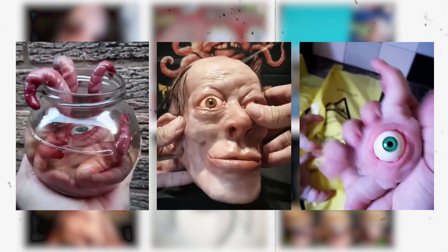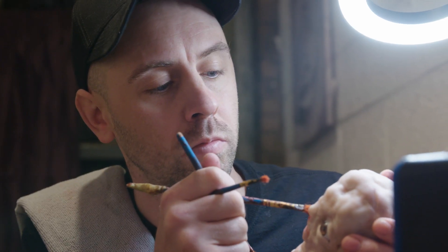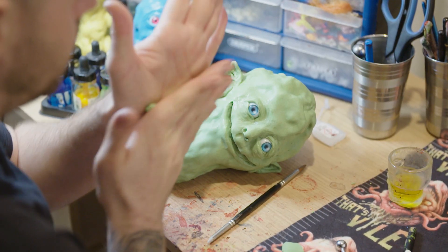I try and make them as gross as possible but everyone turns around and tells me that they're cute. The biggest moment of recognition — Snoop Dogg shared it on his page and he's got God knows how many millions of followers.